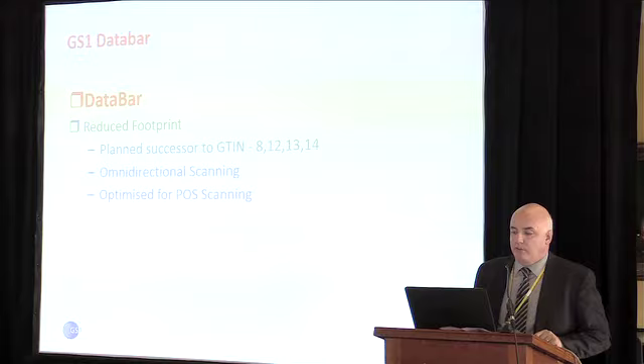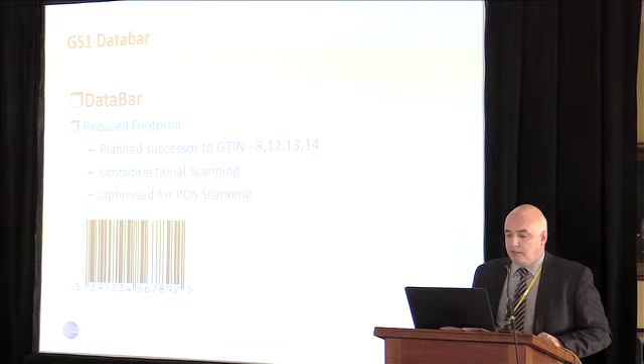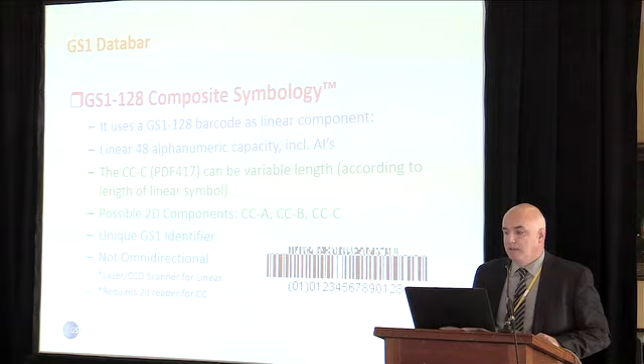To summarize Data Bar: it has a reduced footprint and is the planned successor to your GTIN-8, -12, -13, or -14. The EAN-8 and EAN-13, the 12-digit UPC, and the 14-digit GTIN — that's what your EAN-13 looks like versus what your Data Bar looks like for the equivalent. There's also the composite Data Bar, in the same family, where you can fit a lot more information.